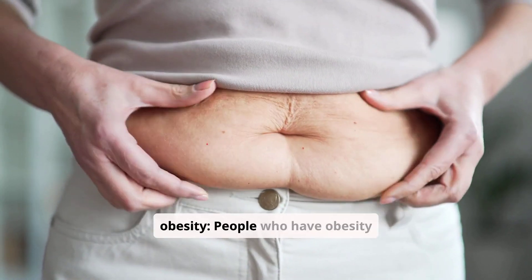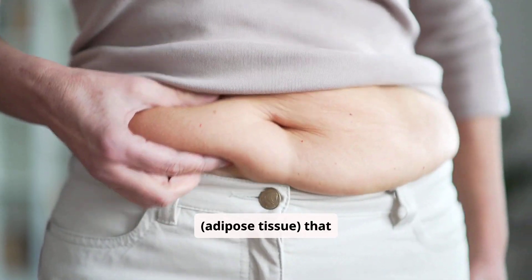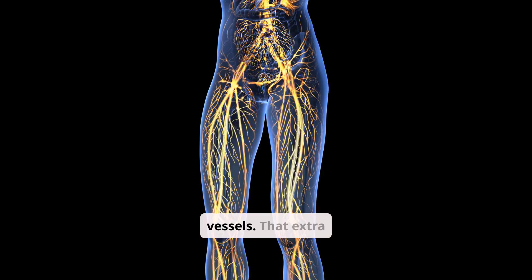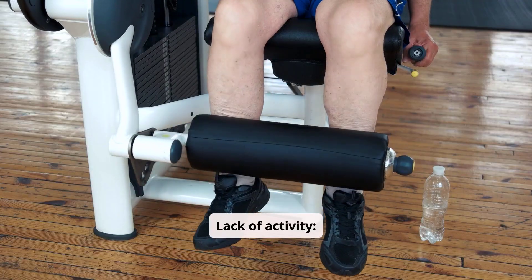Having obesity. People who have obesity may have excess fat, adipose tissue, that puts pressure on lymph nodes and vessels. That extra pressure may affect lymphatic drainage.